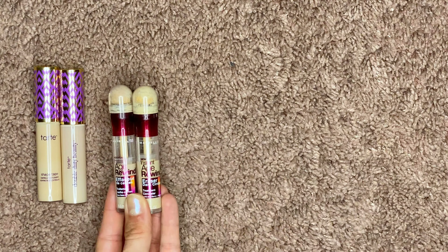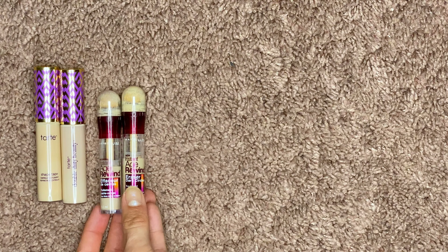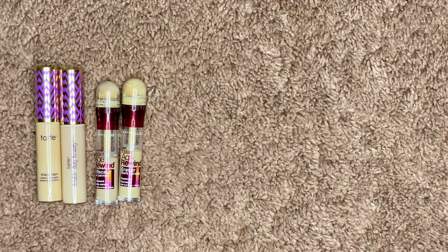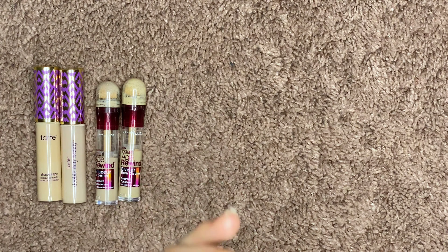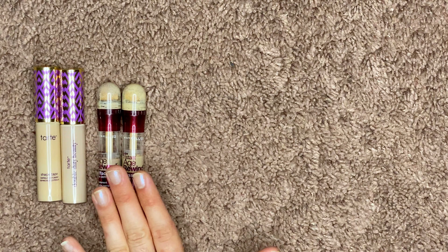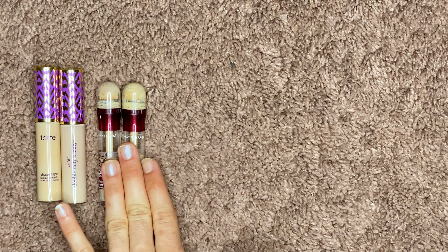Speaking of expired — the Maybelline Age Rewind Concealer. I have this in two shades. This was my holy grail concealer for I cannot tell you how long; it is chef's kiss, so good. However, I've just had these for too long, I do not reach for it anymore, and they're absolutely expired. I do not need to put these on my eyes.